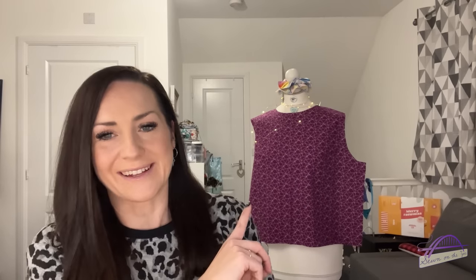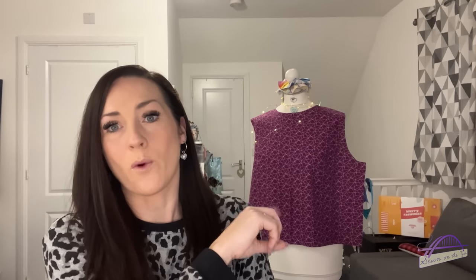Before we get started with all of that, on my mannequin is the start of a Chiello top by Closetcore Patterns. I'm doing a collaboration with the very lovely Emma from Sew Do It Emma and Adele from Sofa Serenity. We're working on the Chiello top and the Pietra pants. That is my Chiello top wearable toile — hopefully before I move on to my precious fabric. So that's basically the front bodice piece with the dots sewn in, and I've just pinned it onto the mannequin ready to move on to the next step.